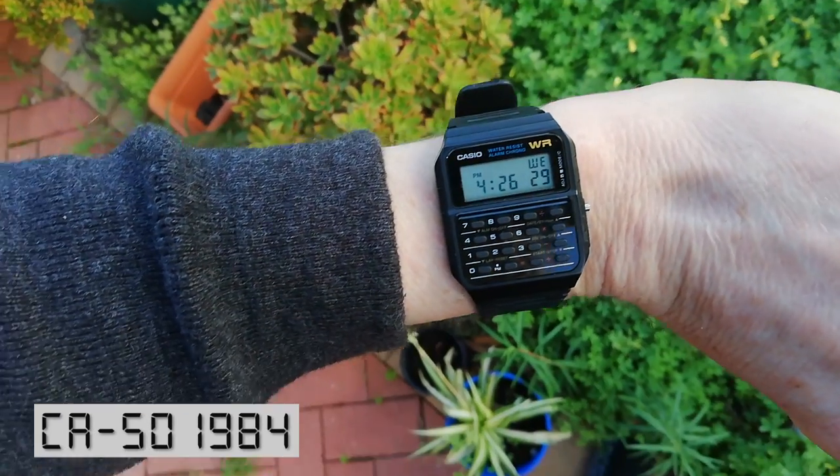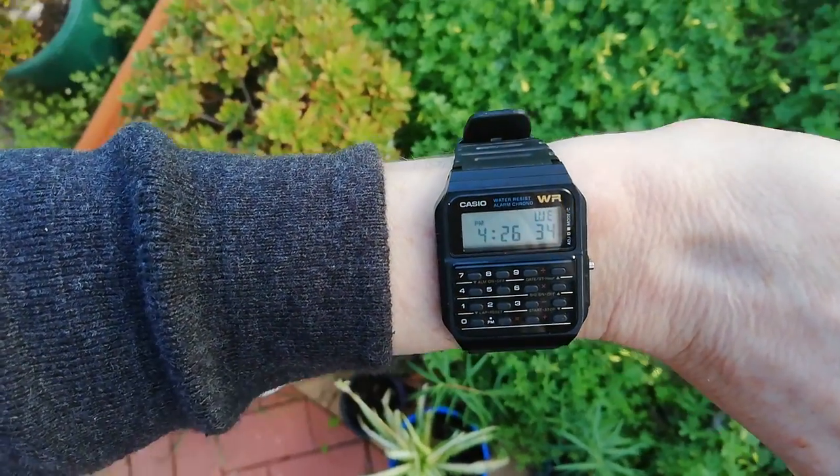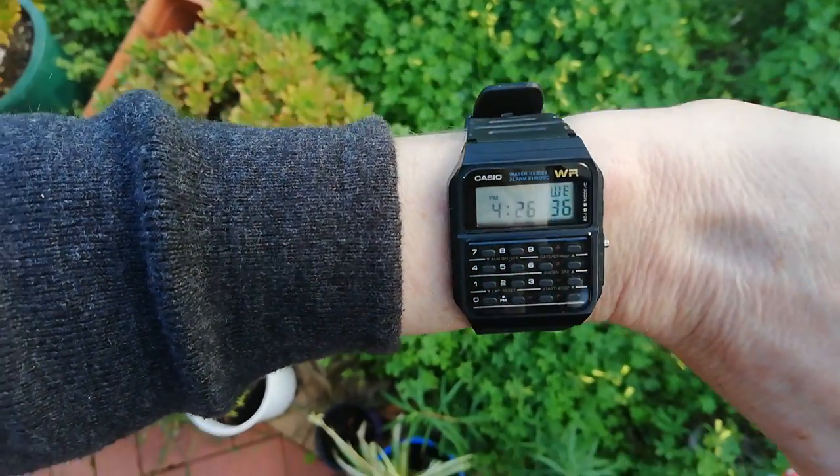Another classic is the CA50, the calculator watch. Released in 1984, as seen in Breaking Bad and Back to the Future.